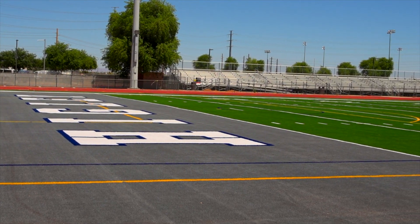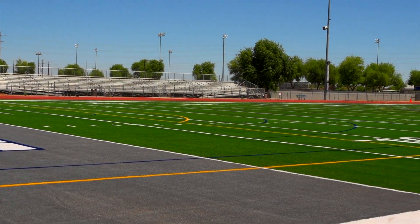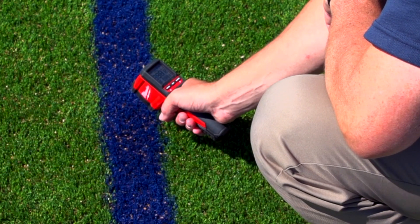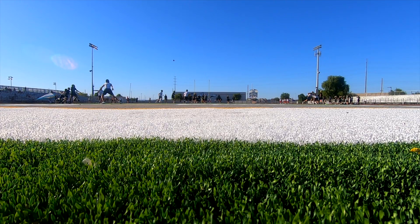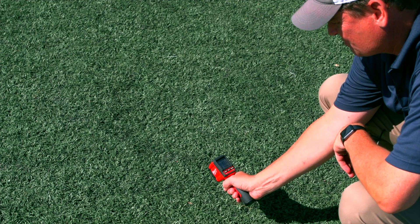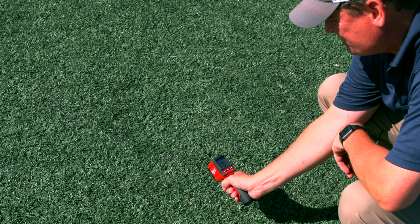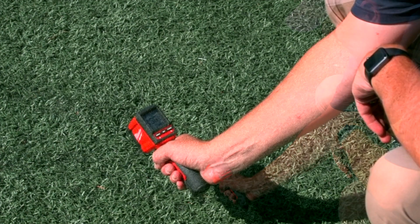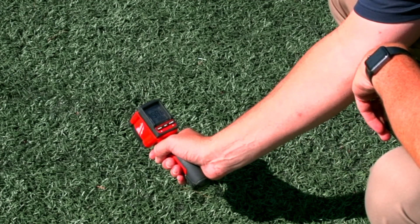You also want to make sure that you water the field, but only about 20% of what you would normally water a natural grass field. Look at that reading: 97. The air temperature is 108 right now. Meanwhile, a neighboring field with crumb rubber is showing temperatures right now around 150 in the heat of the day, around 3:30 in the afternoon here in Arizona, with the air temperature at about 108.